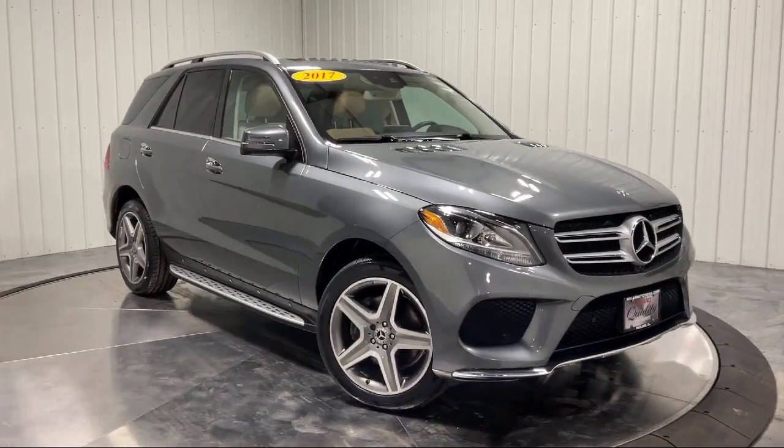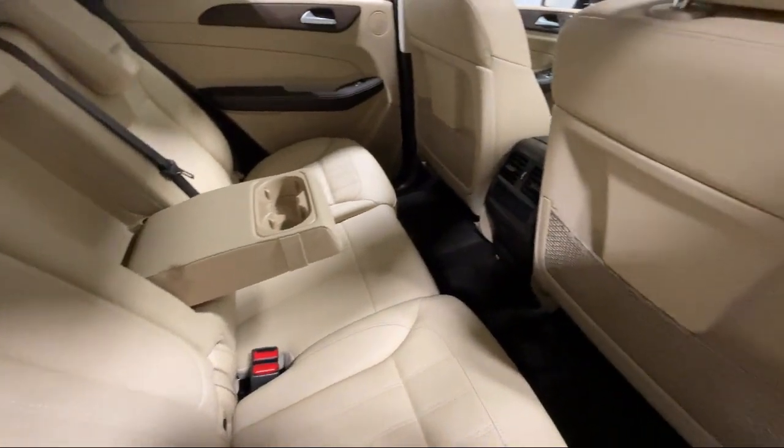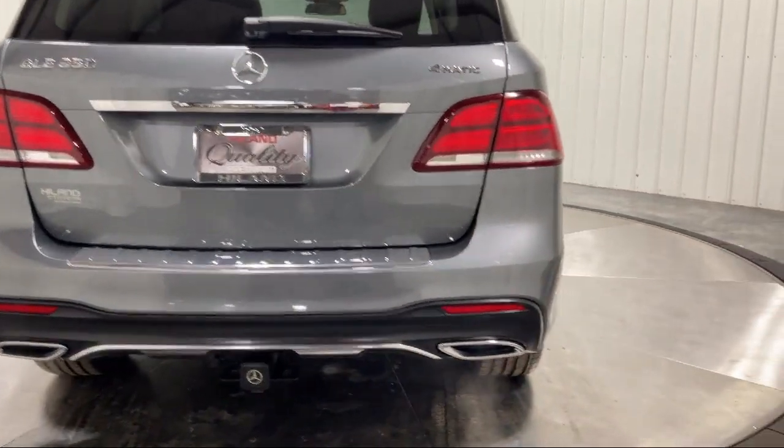Mirror memory, seat memory, automatic ride control suspension, rain-sensitive windshield wipers, and much more. The family-owned Highland Toyota has been proudly serving the Quad Cities since 1967.